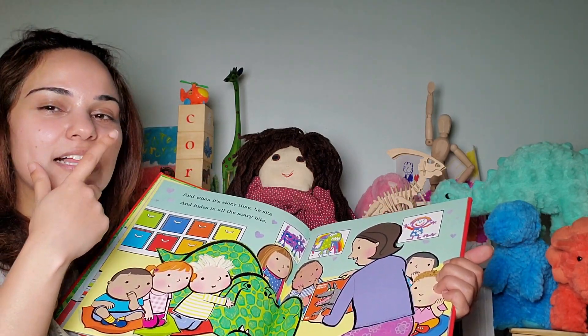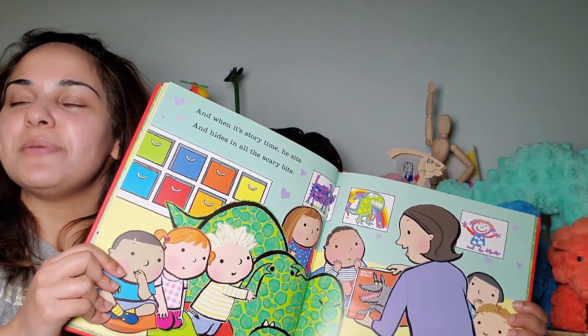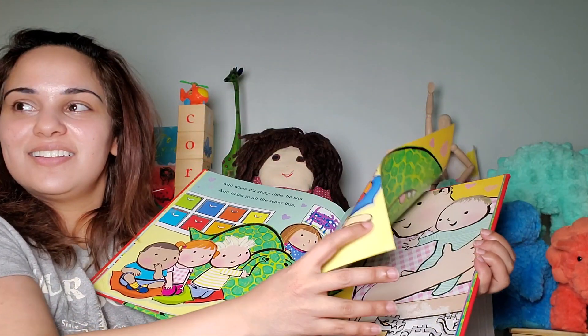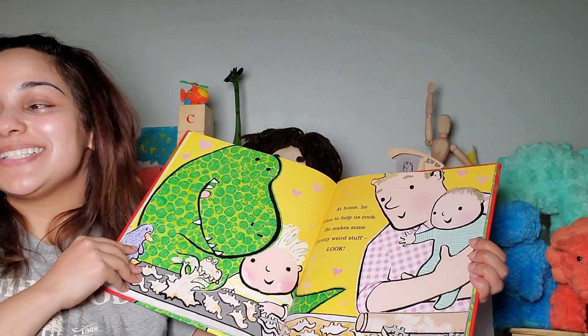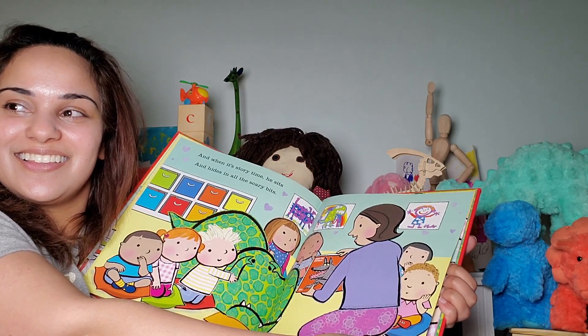The Three Little Pigs — yeah. But there is a big bad wolf in Little Red Riding Hood, too. It could be either or. Or it could be the best of the big bad wolf in that book — a compilation. Maybe.